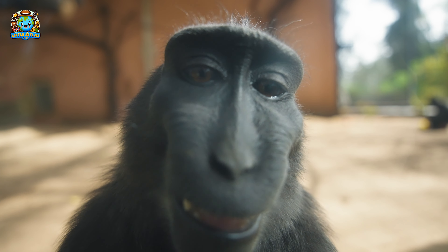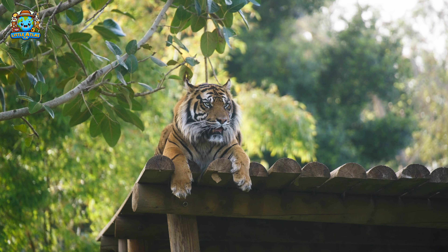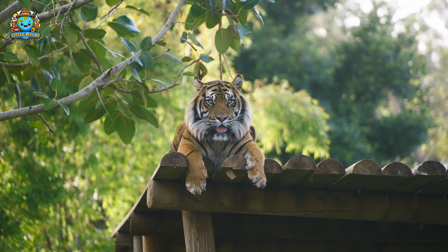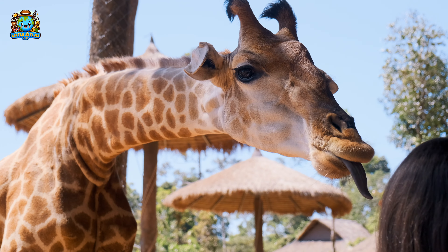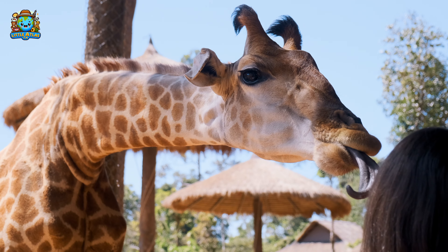What an adventurous day we've had! Before we go, let's recall some fun facts. Can you tell me what giraffes use their long tongues for? Yes, to grab leaves and even clean their ears.